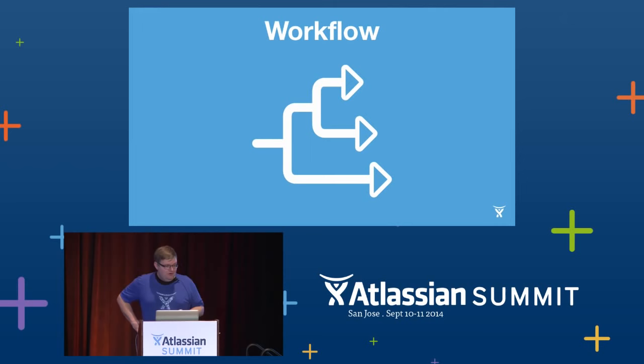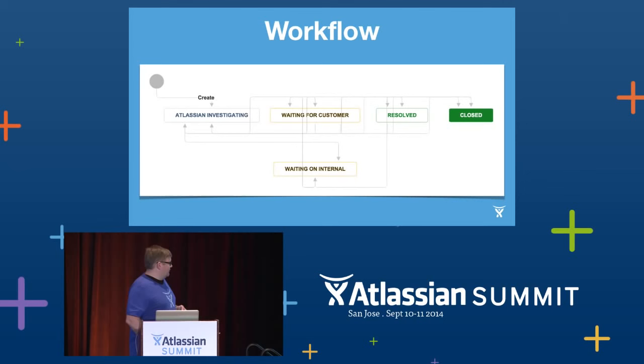A good workflow helps you break down the process of helping your customers and understand how you spend your time. With Service Desk and Jira, the workflow is highly customizable — you can define all the steps and also the path between steps. You can control who can execute which steps, which lets you delegate work to the right people without your staff getting confused or taking issues down the wrong road. They have a clear path to escalate for technical input, get feedback from finance, et cetera. And those buttons appear at the right time.